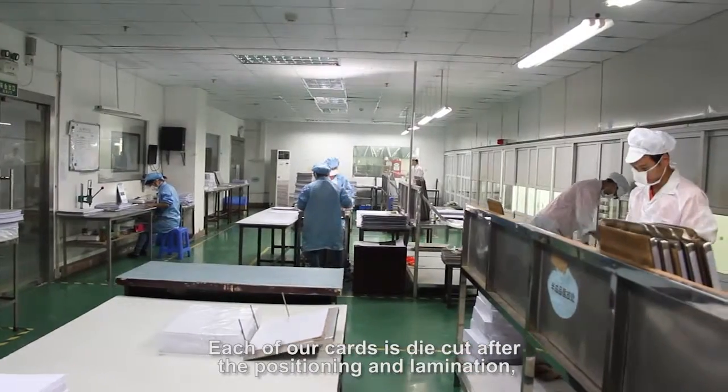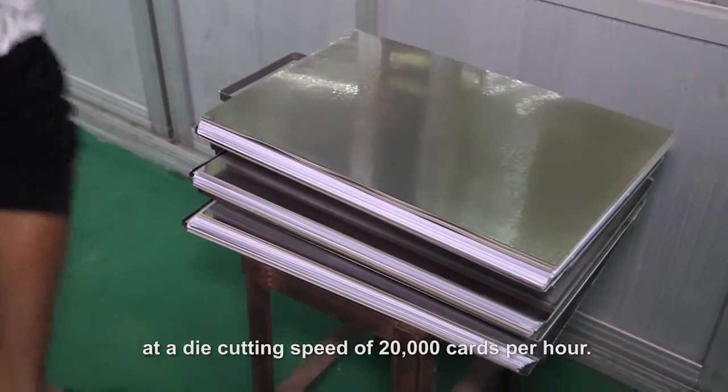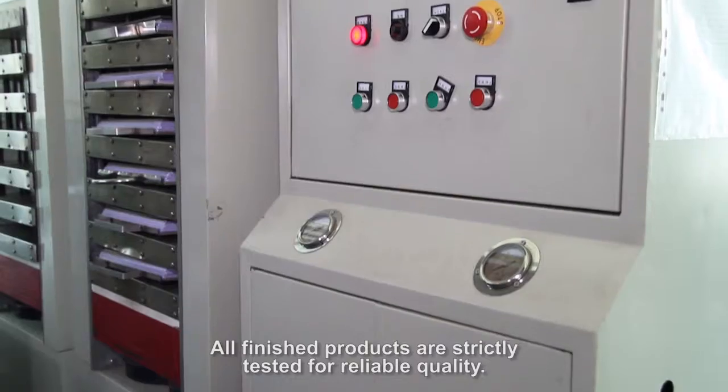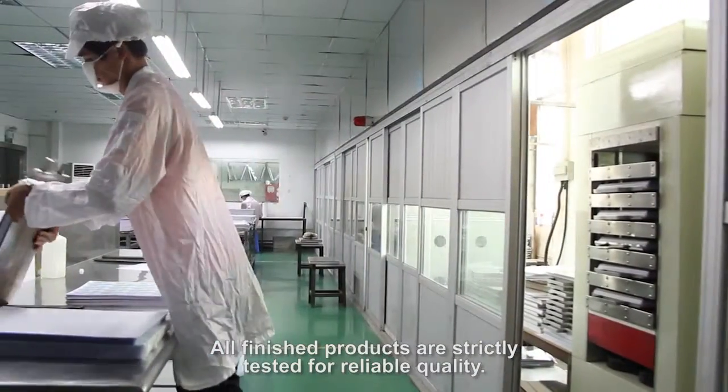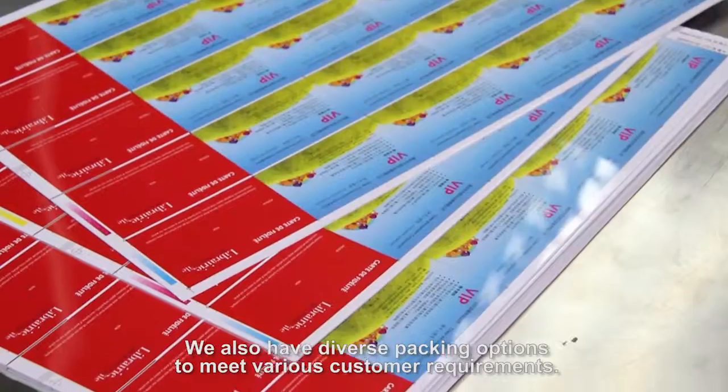Each of our cards is die cut after the positioning and lamination. At a die cutting speed of 20,000 cards per hour, all finished products are strictly tested for reliable quality. We also have diverse packing options to meet various customer requirements.